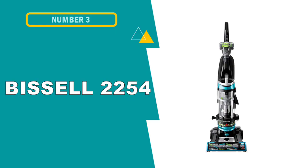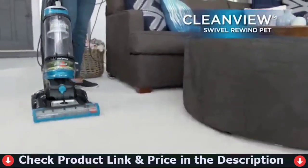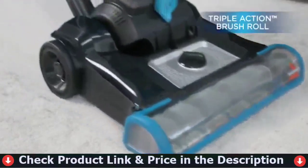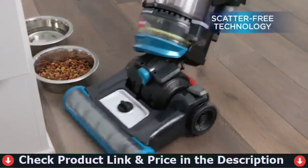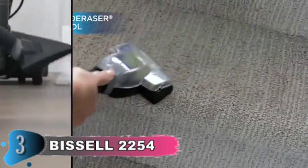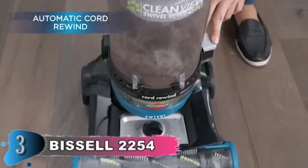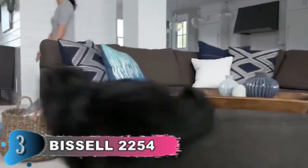Our third choice is the Bissell 2254 CleanView Swivel Vacuum Cleaner. Buy Bissell and help animals — Bissell donates up to $10 to the Bissell Pet Foundation for every pet product purchased. The Bissell CleanView Swivel Rewind Pet Vacuum redefines convenient cleaning. You'll notice its lightweight design and swivel steering right away, offering simple maneuverability and making cleaning quick and less of a burden. With specialized pet tools kept on board, you can swiftly transition from floors to above-floor areas like blinds, corners, and upholstery.